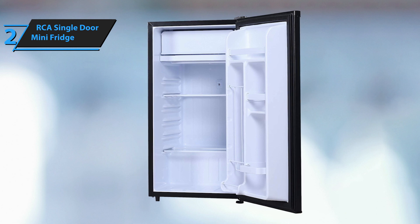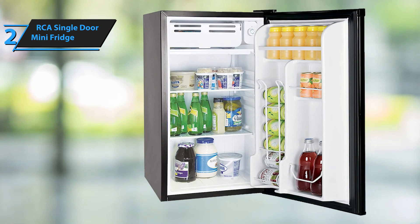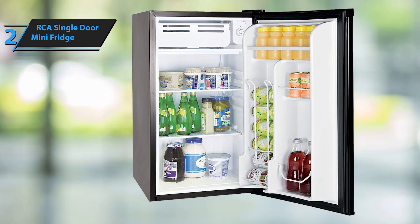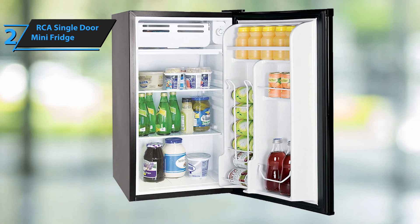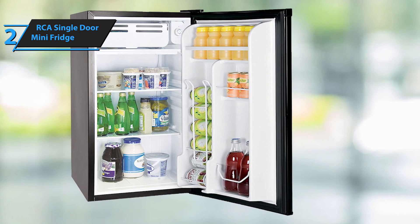This RCA Mini Fridge is cooled by a compressor, so it'll work well regardless of the outside or inside temperature. It also comes with a freezer compartment inside the fridge. On the sides of the door, you'll find a very practical can dispenser and a 2-liter bottle holder. This space-saving design, adjustable feet, and smart hinge door allow you to open the fridge to the right or left, making it convenient to place it anywhere you like.